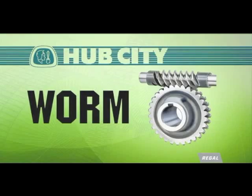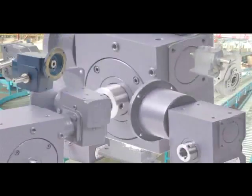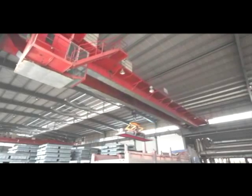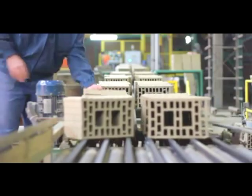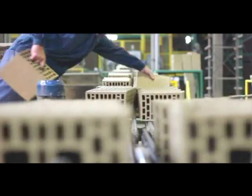That is the worm gearbox. Worm gearboxes are everywhere. They're the easiest way to convert high-speed power from an electric motor into a usable low-speed, high-torque form required by everyday conveyors, mixers, hoists, and countless other applications. Almost every material handling or manufacturing facility has worm gears in operation, each one operating at efficiency levels that are far outdated.